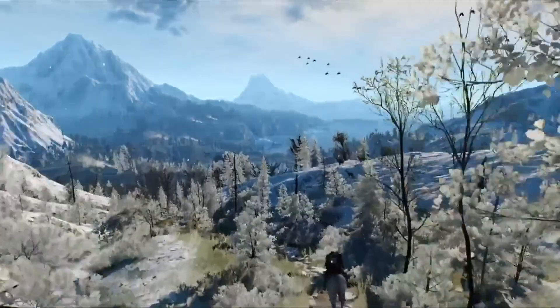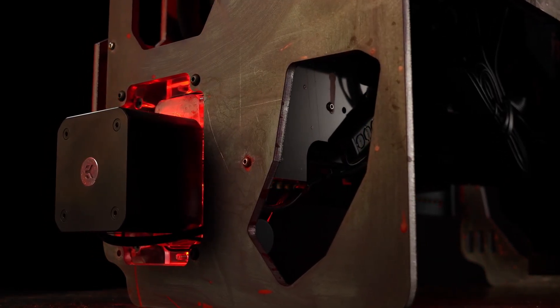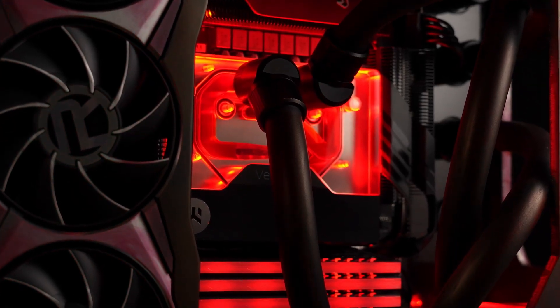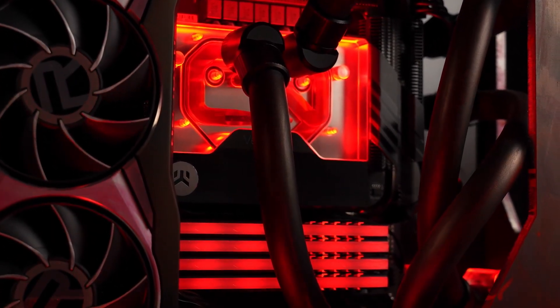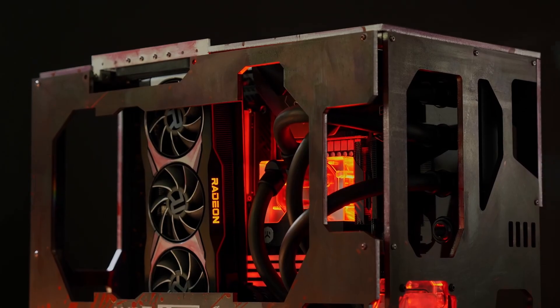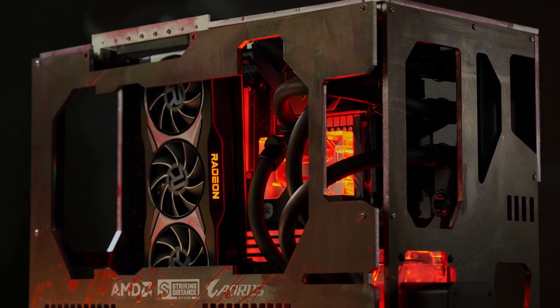FYI, this is not the next-gen version of The Witcher 3. Let me know in the comments what you think about the RX 7600. Tap the like button if you enjoyed the video and subscribe for more if you haven't already. It was I, Merim — until next time.